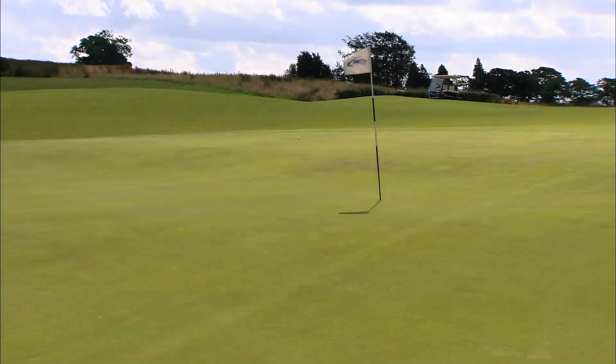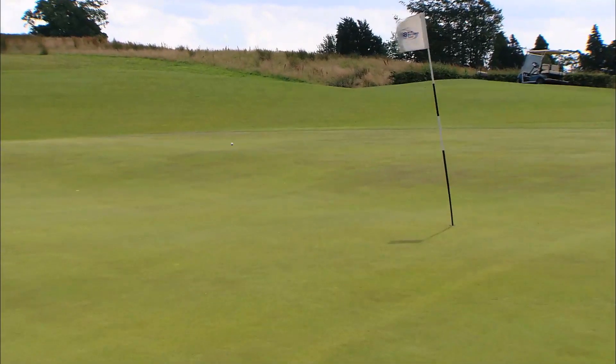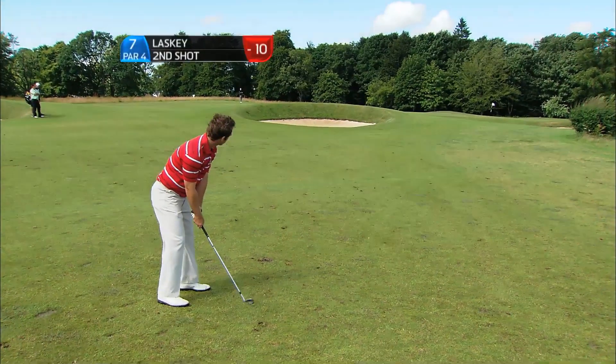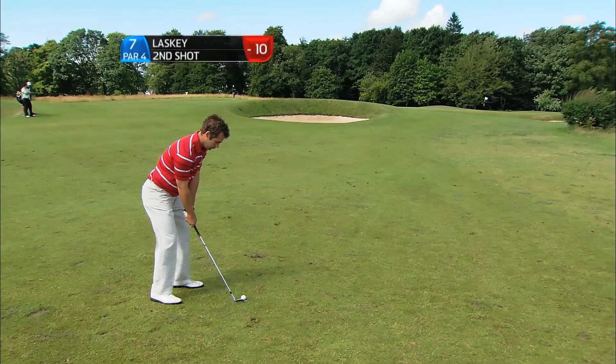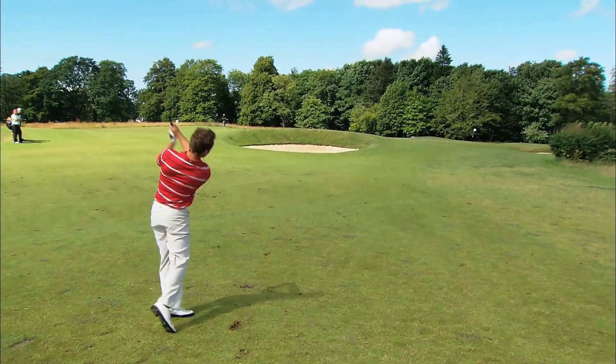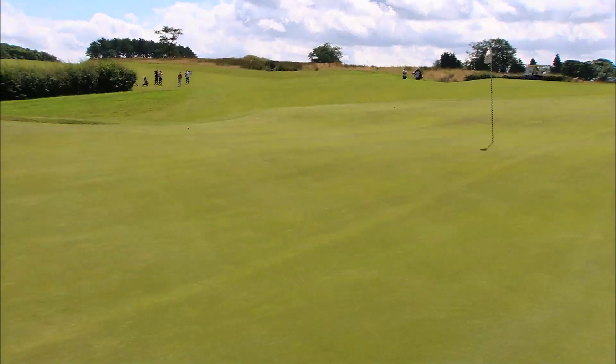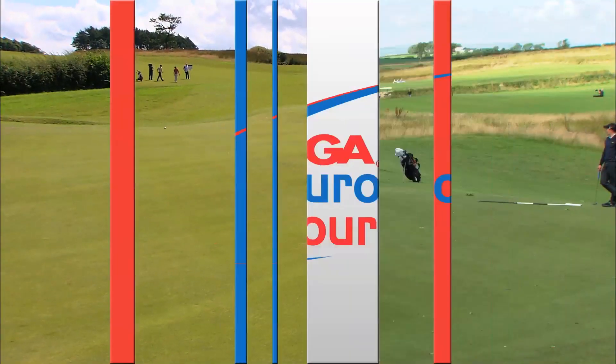Huge extension through the ball. As Ross said, that is what you need to get proper control of the ball in any kind of conditions. When you get that a little bit late, what usually happens is it comes up short and right.